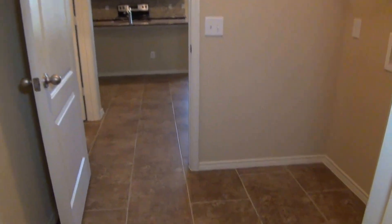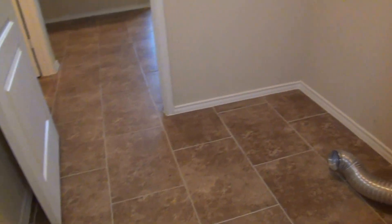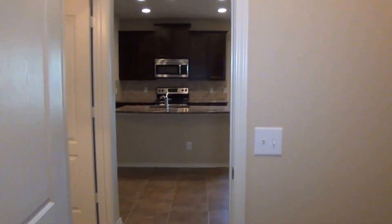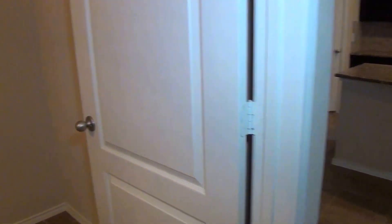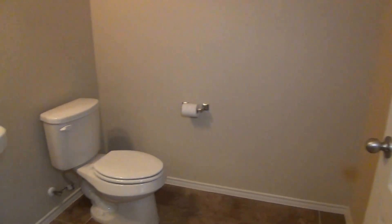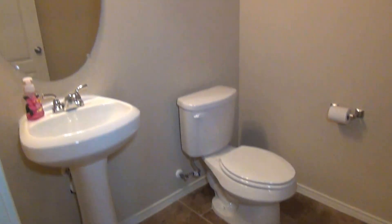One thing to note — we have a washer/dryer connection here, kind of a pass-through from the master to the kitchen, so if you want to throw your laundry in real quick it's very convenient. This leads back to the kitchen area. And then we have a good, spacious half bath — lots of room to move around.